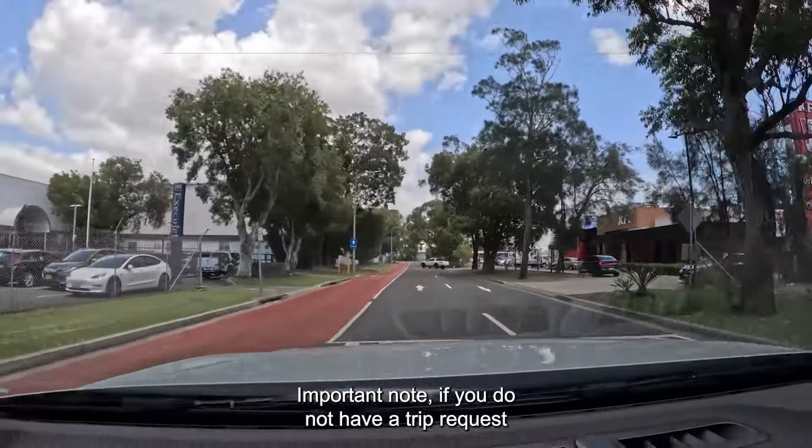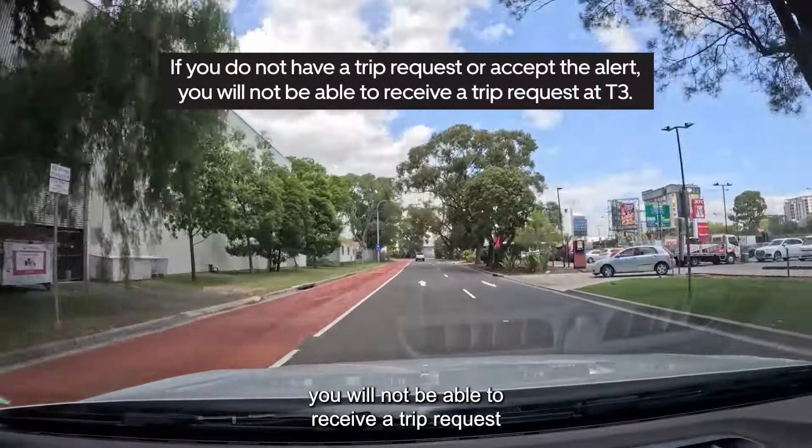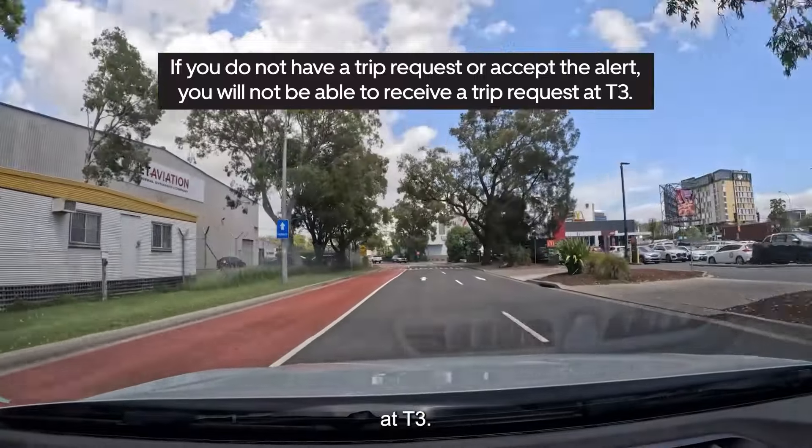Important note: if you do not have a trip request or accept the alert, you will not be able to receive a trip request at T3.